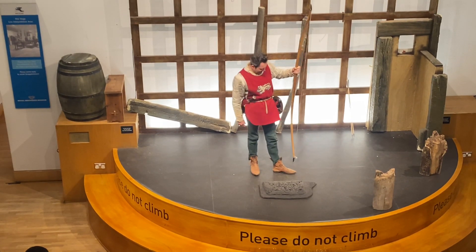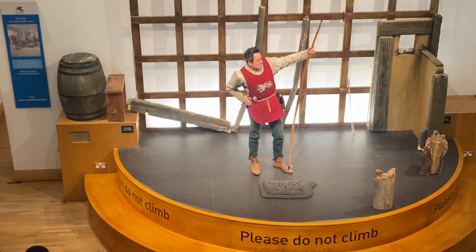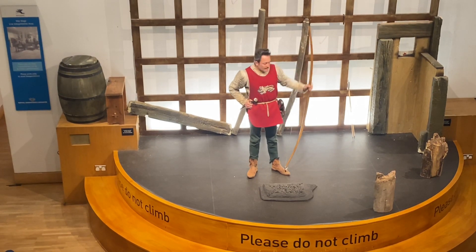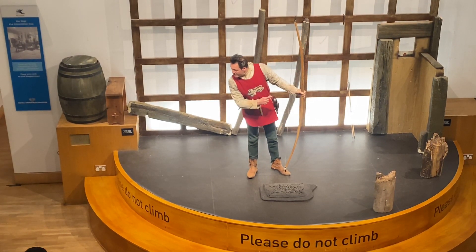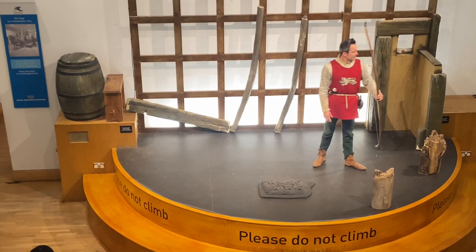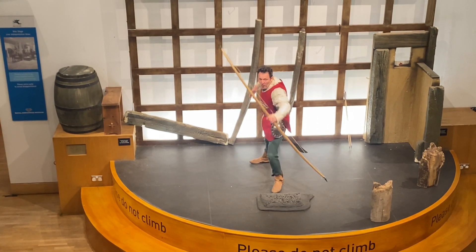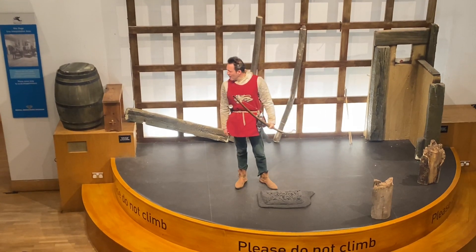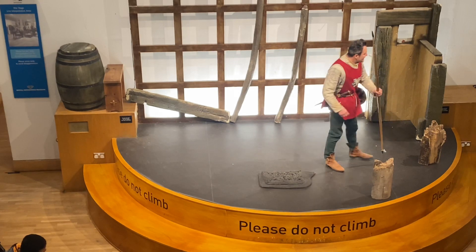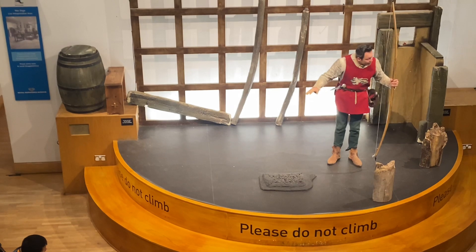And as I got bigger, well, my bows got bigger too. That's how we're all trained around here — by our dads. Taught to shoot properly, taught to fight properly. You see, a man will never shoot properly, not unless he's been brought up to it.